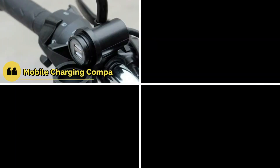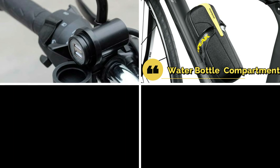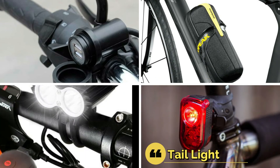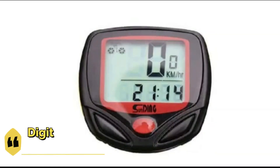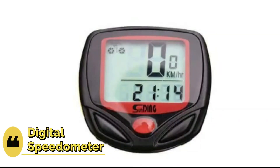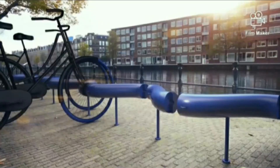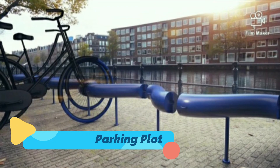Various features have been added: a mobile charging compartment so that the rider can charge their mobile while riding; a water bottle compartment to keep the bottle; headlight and tail light so that the rider can ride in the dark; and a digital speedometer which displays the speed of the bicycle. The solar panel charges the batteries even when the bicycle is idle in the parking lot.